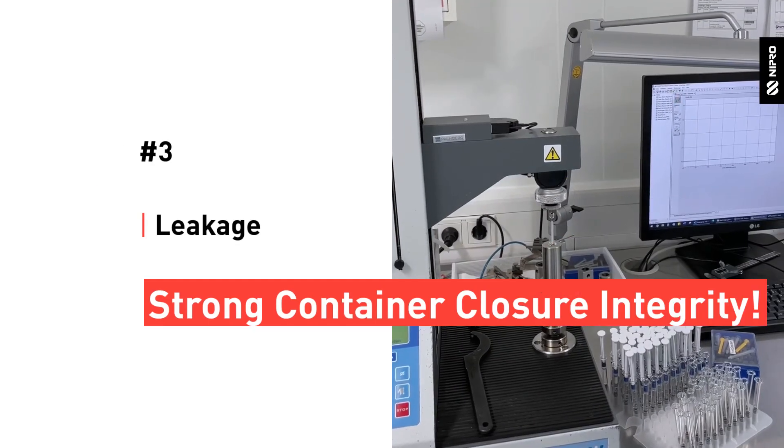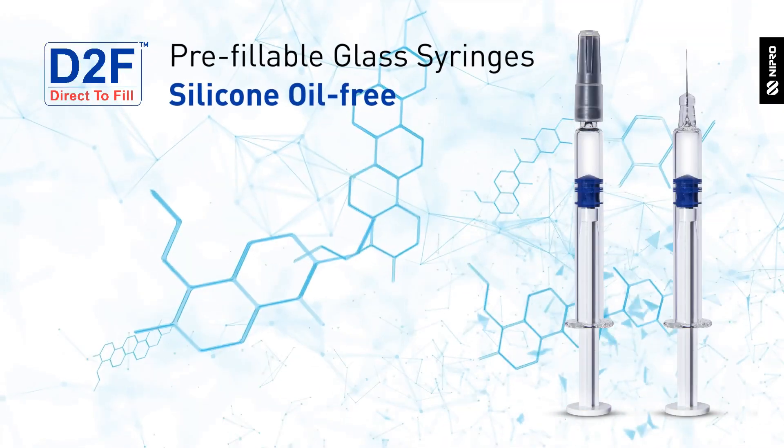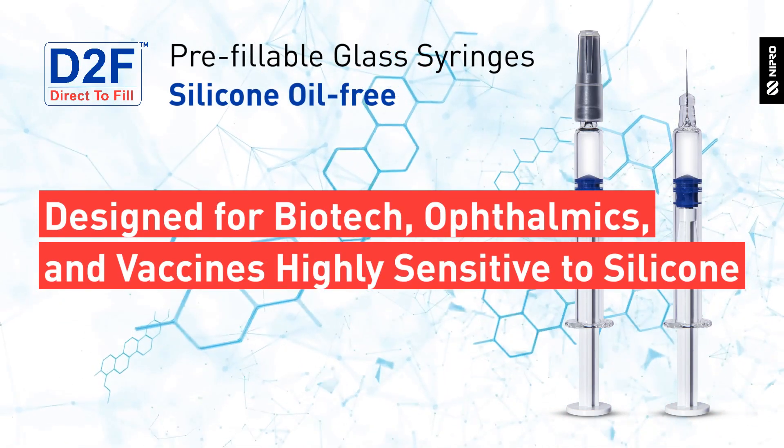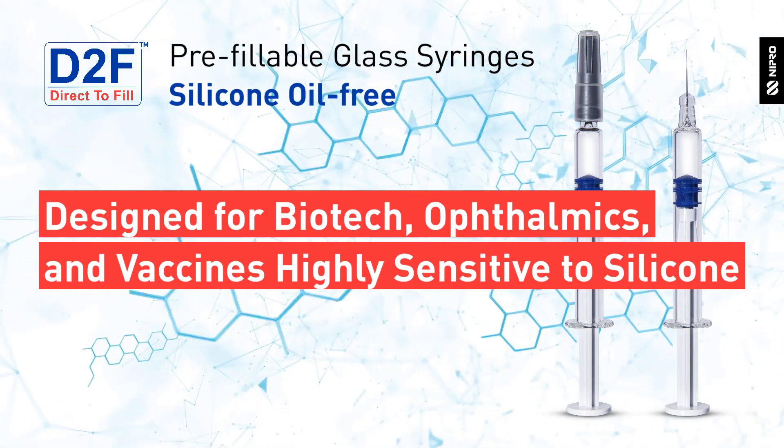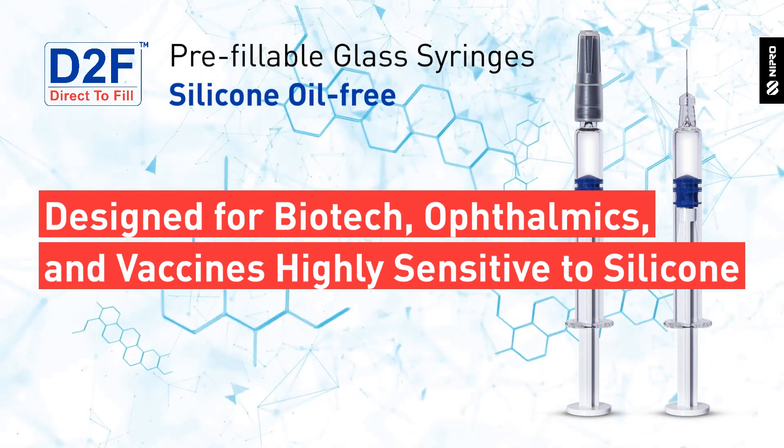Furthermore, leakage tests conducted prove strong container closure integrity. High quality and outstanding performance make the D2F prefillable glass syringe system silicone oil-free a real solution for biotechnology drugs sensitive to silicone oil.